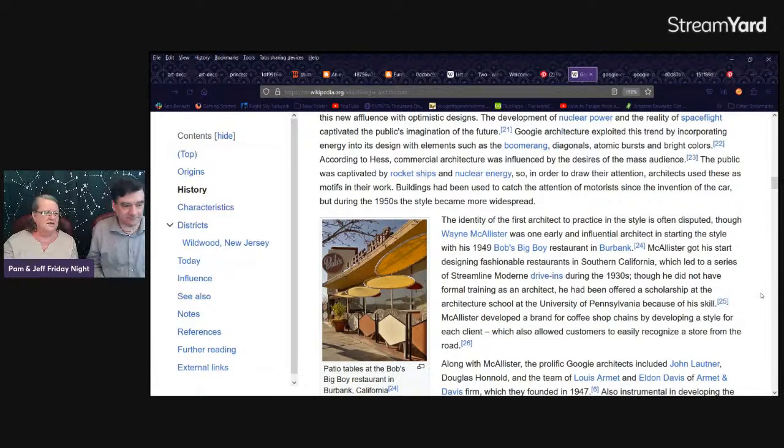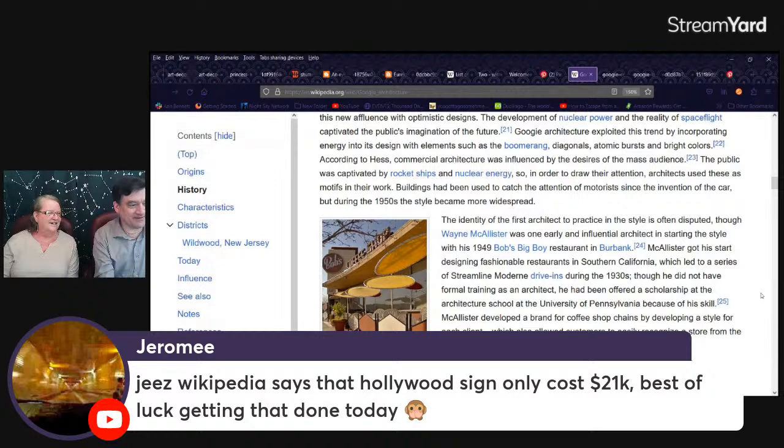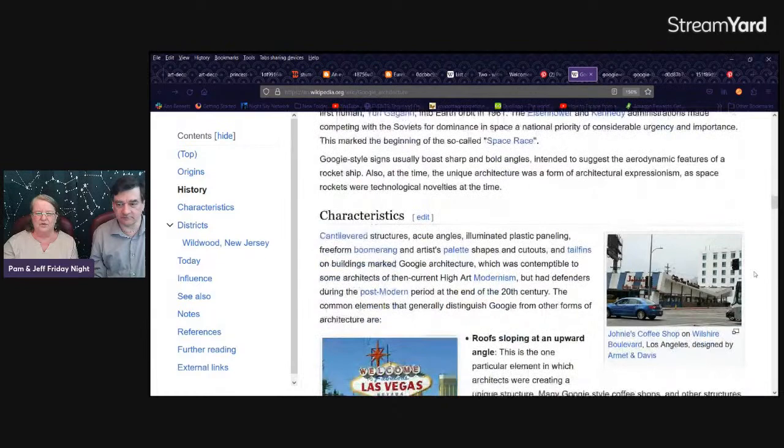After World War II there was the thought of coming home, settling down, having all the amenities. The houses were pretty minimalist but you could put some cool-looking design features in them, like your furniture and wall stuff. Bob's Big Boy. Wikipedia says the Hollywood sign only cost $21,000. Now it's a tourist attraction. Welcome to Las Vegas — very definitely in the Googie style. There was a lot of that in Las Vegas, though they've thrown a bunch of it down.